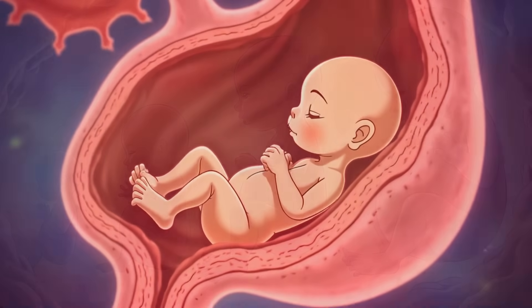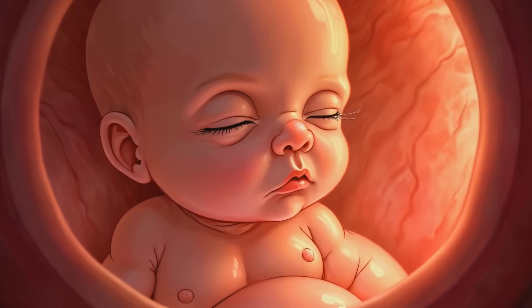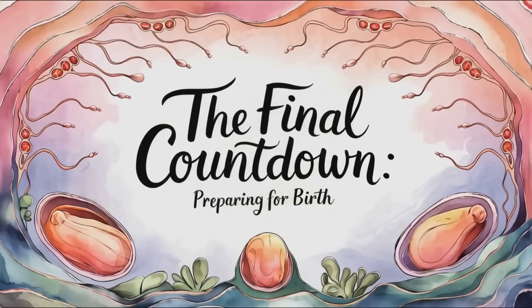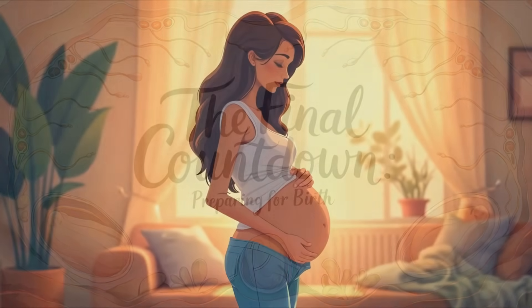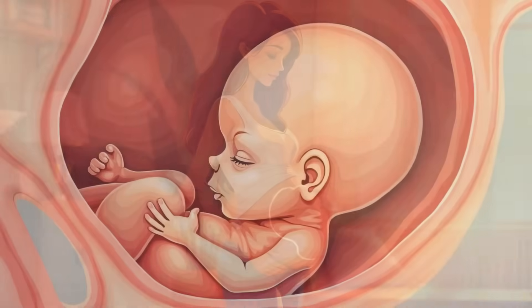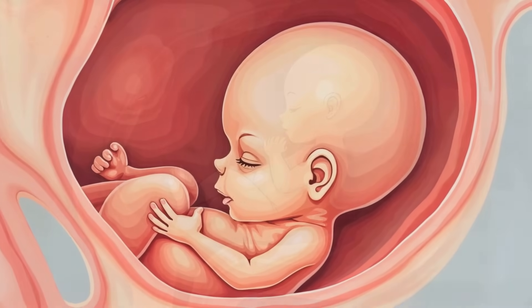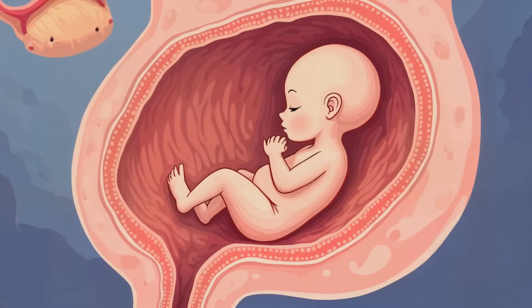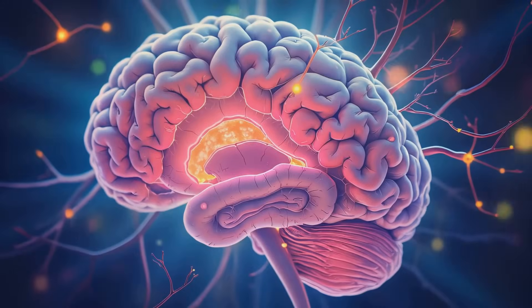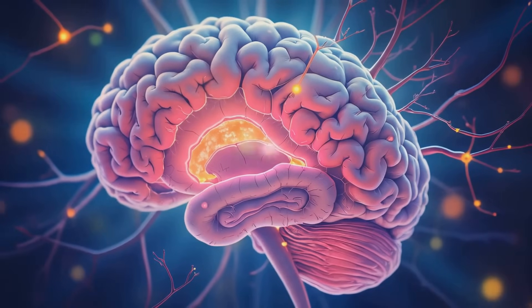The third trimester is all about growth and maturation. The baby gains weight rapidly, its lungs prepare for breathing air, and its brain continues to develop at an astonishing rate. As we approach the end of pregnancy, the baby is almost ready for its grand entrance. The bones of the skull remain soft and flexible to allow for easier passage through the birth canal, and the baby usually settles into a head-down position, preparing for birth. Incredibly, by now the baby's brain has around 100 billion neurons — almost as many as it will have as an adult.